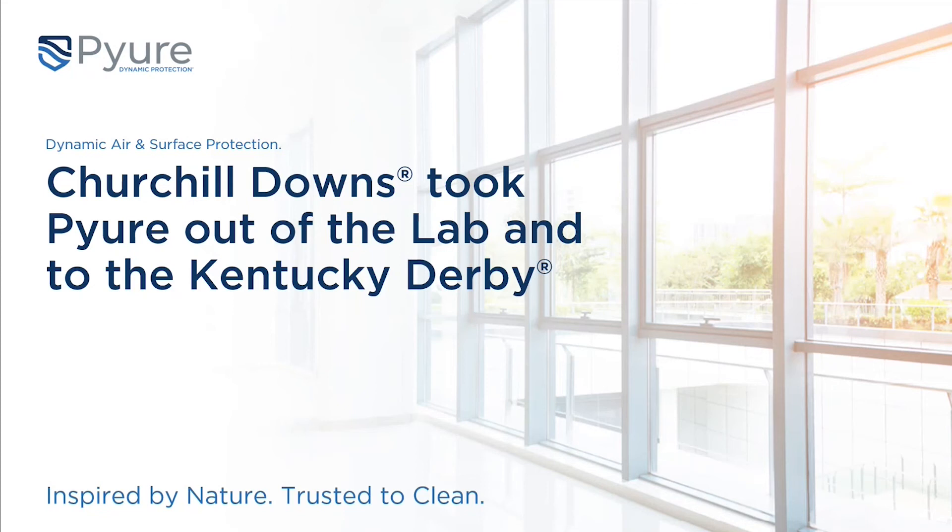Hi everybody, thanks for joining us on a Friday afternoon. With the Kentucky Derby tomorrow, I thought I'd wear my brightest and best to match what's happening at the track over the next three days. We're really excited to present Churchill Downs and their activity with Pure, and how they've really adopted Pure's technology and put it to the test to make sure they were getting what they paid for.